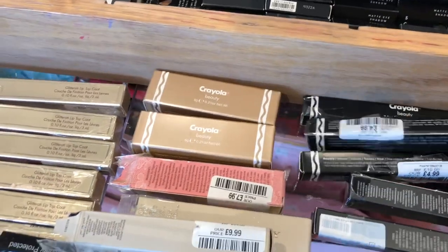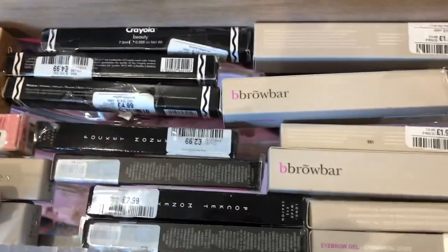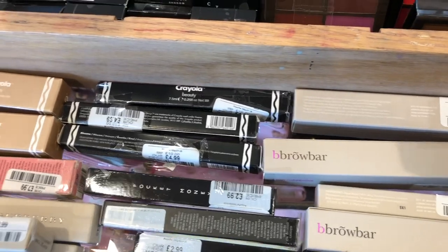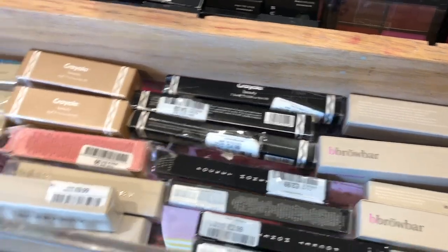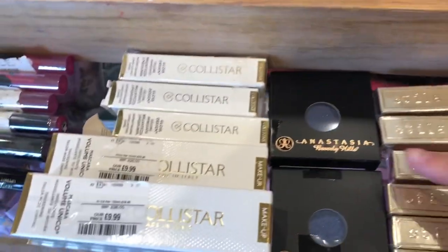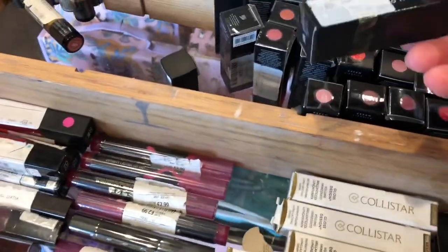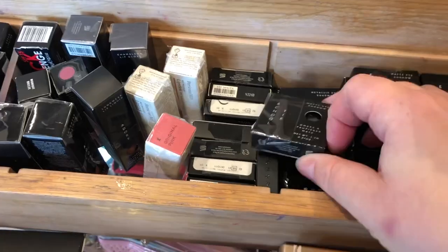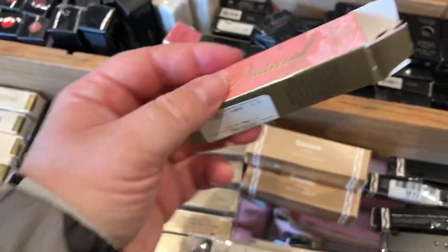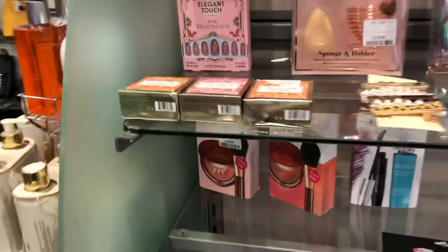There's a brow — we have three Ciate brows. We have some Stila, Stila glitterati top coats, some ABH eyeshadows. What are these? Top Shot — more Crayola, and some Top Shot as well. Two Faced box — I'm gutted because it's been taken, but that would have been lovely, and that's like £7.99.